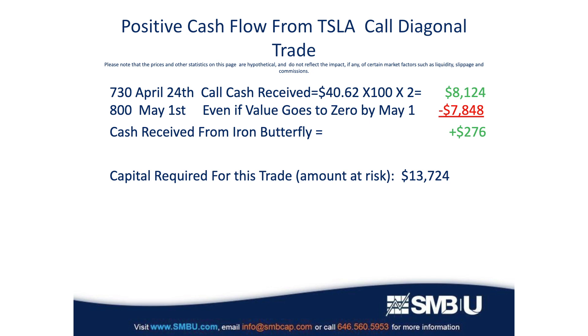Let's break down what's happened here from a cash flow standpoint and see how this trade starts out. We sold the 730 April calls for $40.62. Each option represents 100 shares of stock, so we multiply that by 100, and we sold two of those. When you do the math, you see that we received $8,124 for selling those two calls.